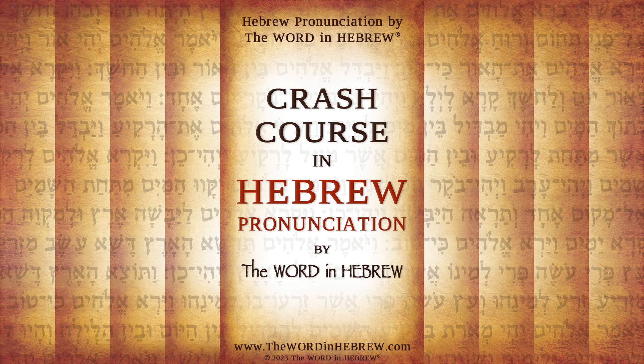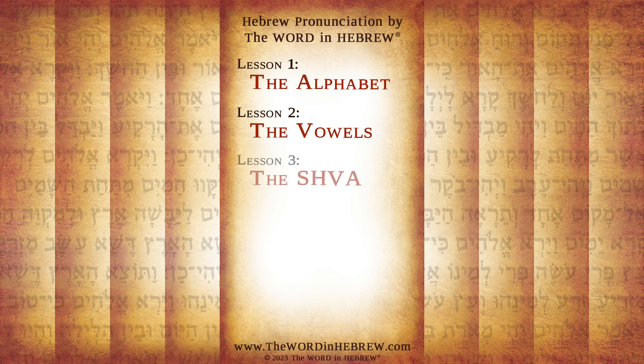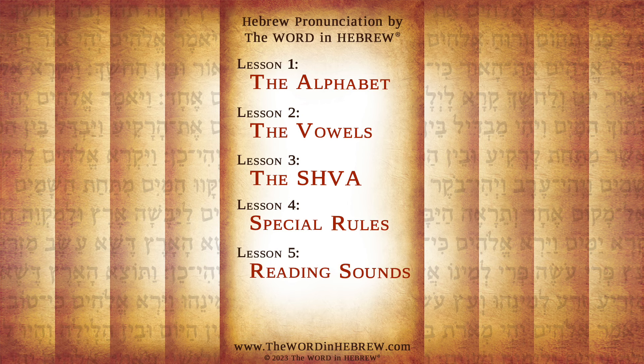The goal of this course is to make Hebrew easy and fun to learn. You will learn the very basics of Hebrew with a focus on reading and correct pronunciation. You will learn the Hebrew alphabet, the vowels, and some very helpful rules and tips to help you put it all together. In the last two lessons, we will practice reading some sounds and then complete words together, so you can start reading on your own very quickly.